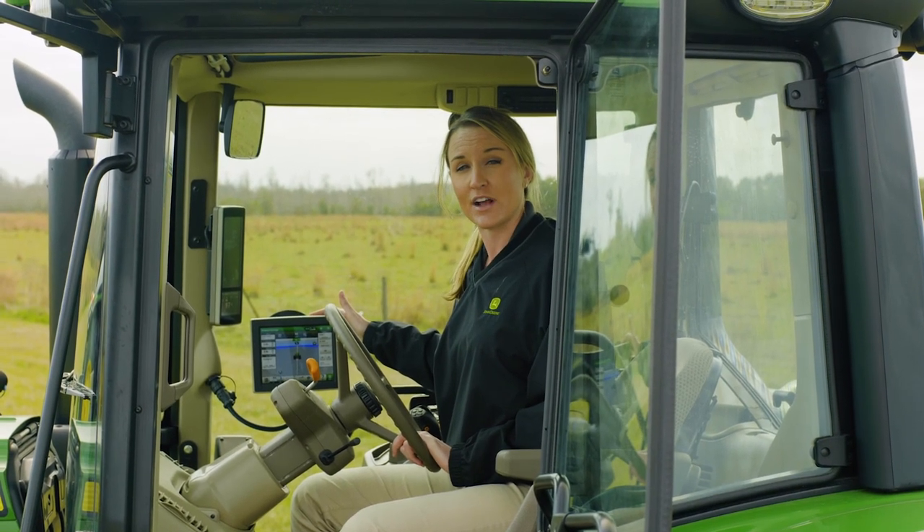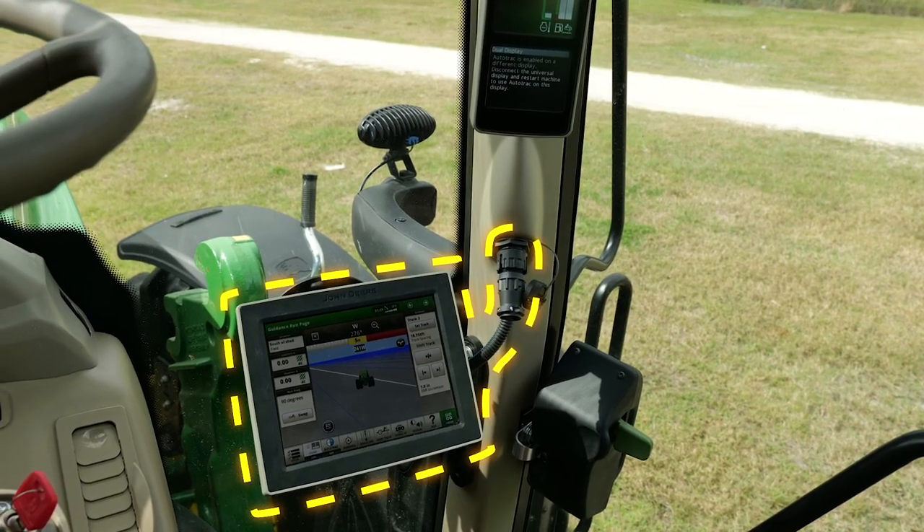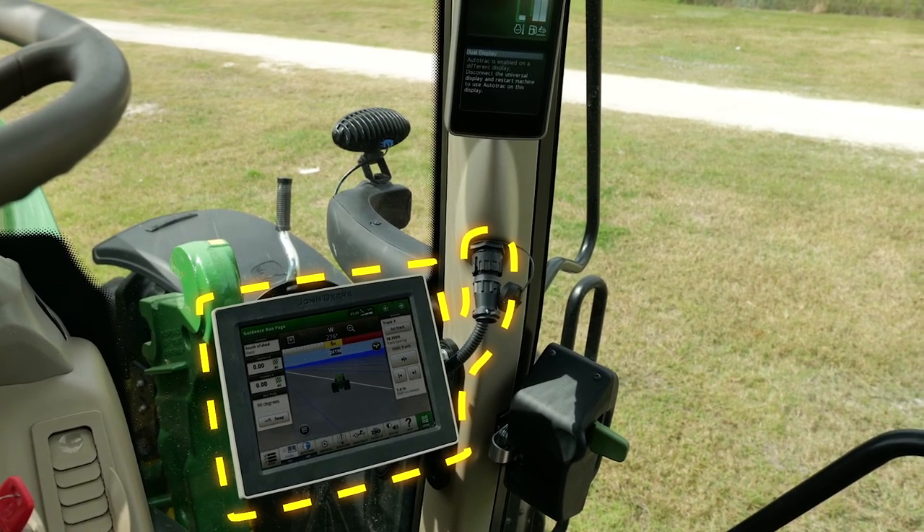And if you want to do even more with your tractor, you can add an additional display to do advanced guidance and other applications like section control and on-screen mapping. Now you can focus more on job quality and less on steering. It's integrated, easy, and more cost efficient than ever before. No matter the size of your operation or application, you can see the benefits of Precision Ag technology on the 5R and 6M tractors.